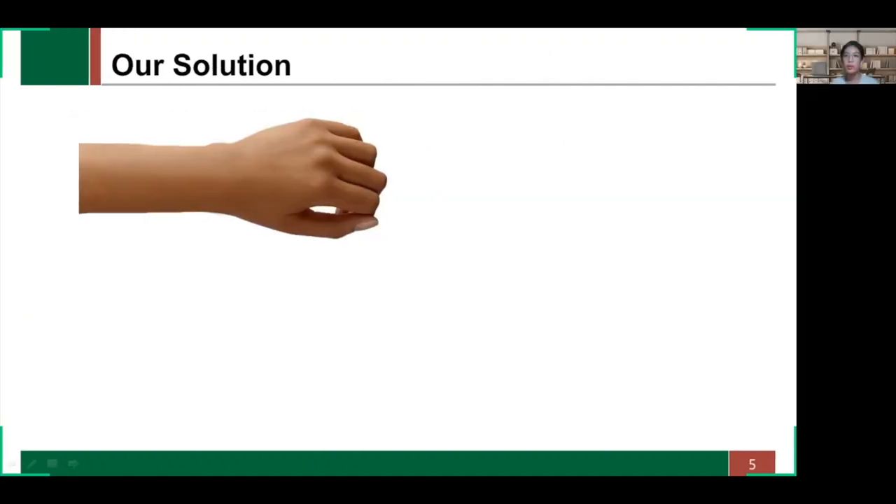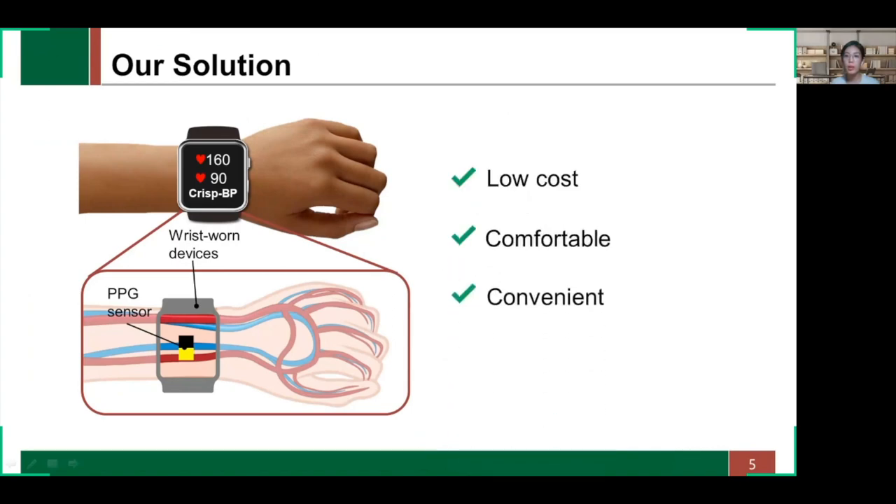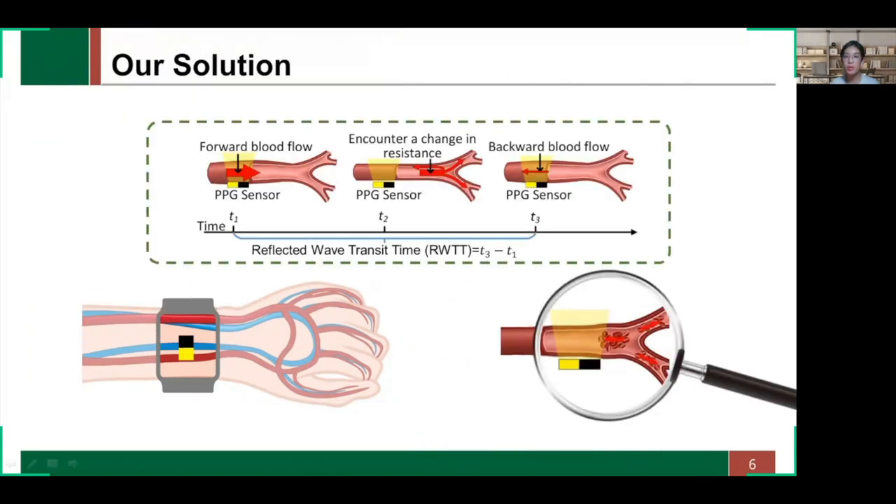In this work, we propose ChrisBP. It is a novel blood pressure monitoring system leveraging the PPG sensor available in commercial wrist-worn devices. It has advantages including low-cost, comfortable, convenient, and supports long-term monitoring. The GIF on the right describes the process by which forward blood flow and backward blood flow successively induce volume changes in the artery. The basic idea is to characterize transit time between the forward blood flow and backward blood flow at the same position, which has a strong correlation with blood pressure. Despite this simple idea, three major challenges underline the design.